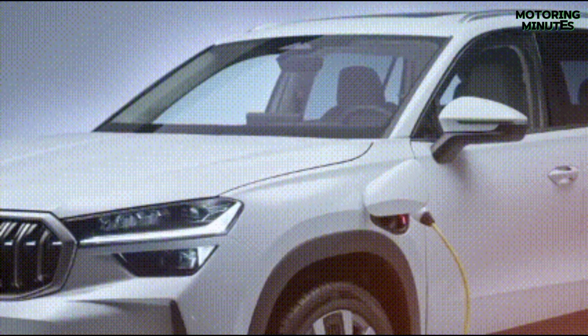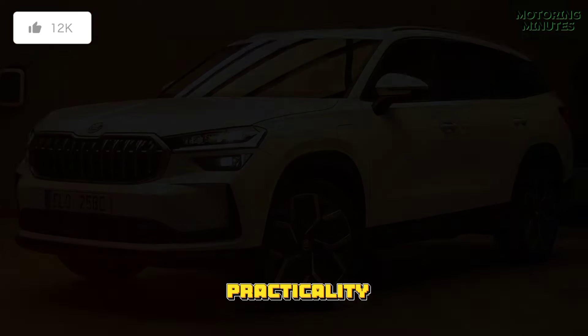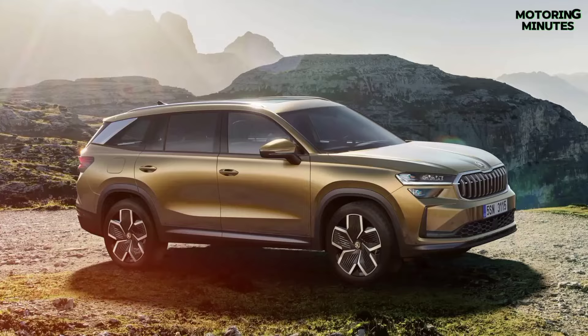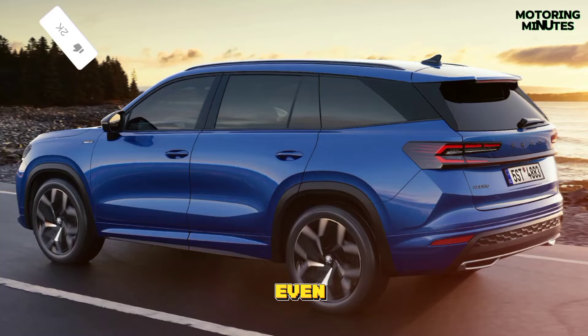Hi viewers! In the realm of SUVs, the Skoda Kodiaq has always been a standout, offering a blend of practicality, comfort and value that few rivals could match. Now, with the introduction of its second generation, the Kodiaq is poised to raise the bar even higher.